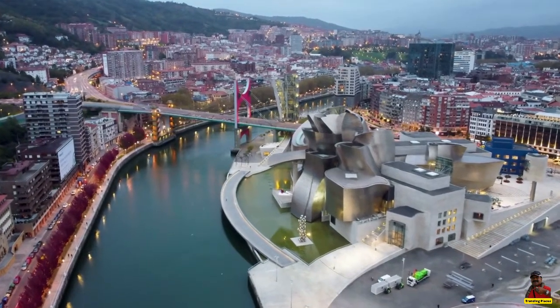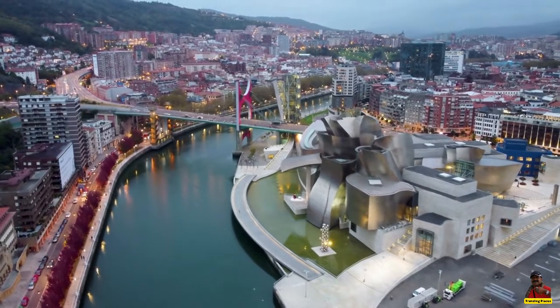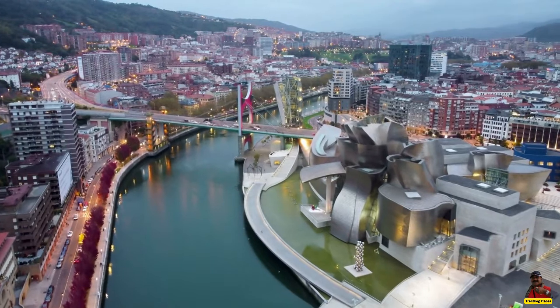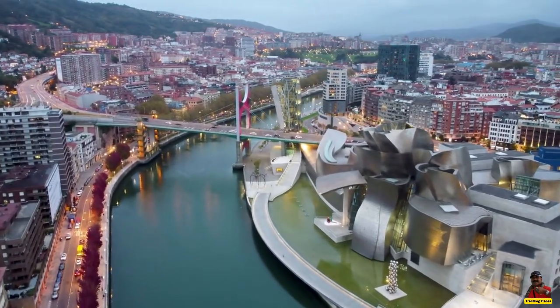Welcome to Trending Places channel. Today we will take you through Guggenheim, Bilbao, Spain. Guggenheim — the surname is German, said to mean literally Swamp Hamlet or Cuckoo Hamlet.